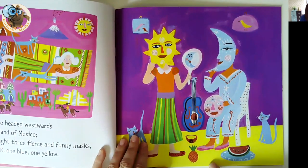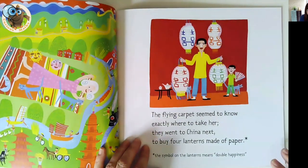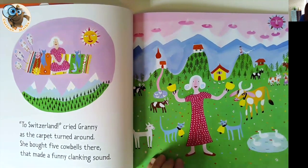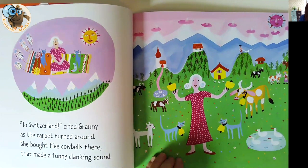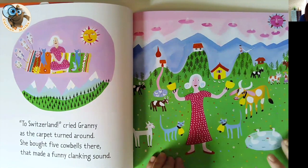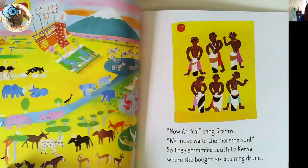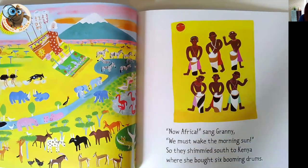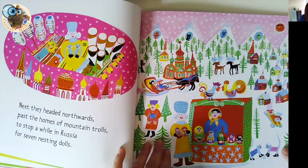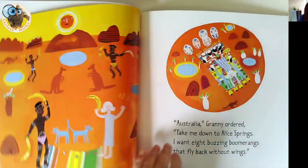So you can see here that she bought three fierce and funny masks, then she goes off to China to buy four lanterns, and the story continues like this. It's got a lovely story attached to it and you can draw lots of conversation with the children. I work in an academy trust in Enfield and the reception teachers have done an amazing job teaching this book through literacy and maths — children were talking to me about the four lanterns or the six booming drums. Really multicultural, gives children a sense of the world, and just an interesting, exciting counting book.